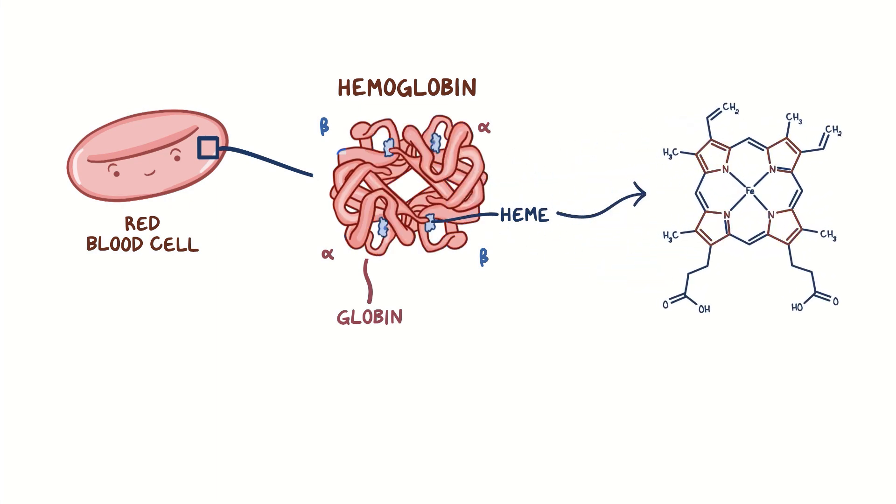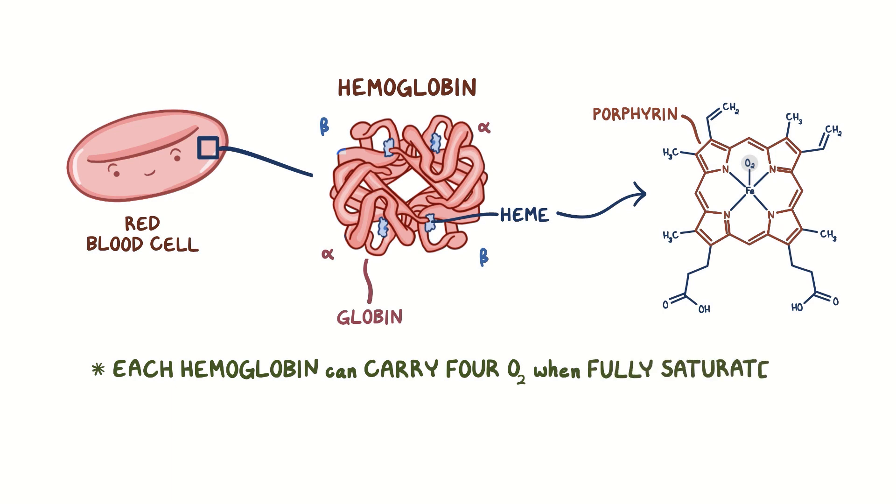This heme group is a large molecule that's made up of four pyrrole subunits that form a ring, and this structure is called a porphyrin. In the middle, there's an ionically bonded iron, and the iron is what binds to and carries the oxygen molecule. So each hemoglobin can carry four oxygen molecules when it's fully saturated.